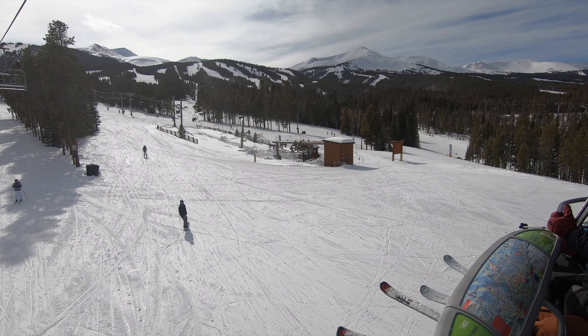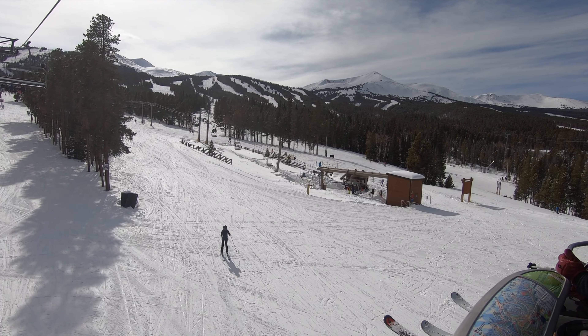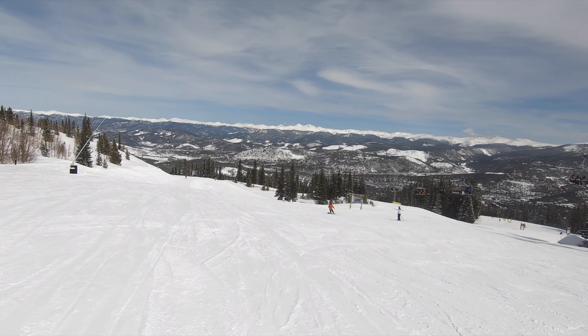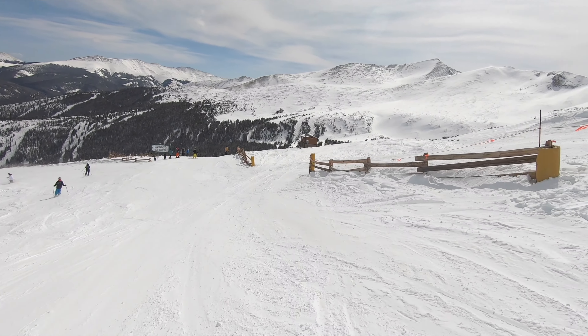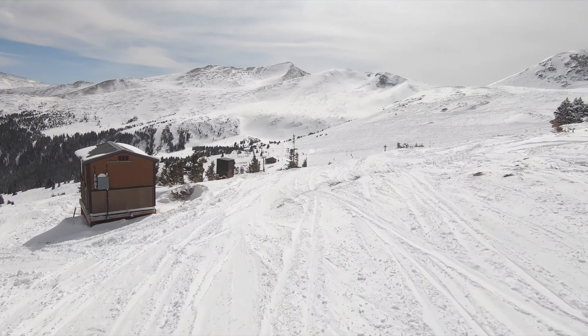Planning a major destination ski trip this winter? With nearly 3,000 skiable acres and elevations of up to almost 13,000 feet, Breckenridge has long been an incredibly popular choice. Breck gets a lot of things right, with high alpine bowls, diverse slopes, and an excellent resort town. But is this Colorado resort really the right fit for everyone?